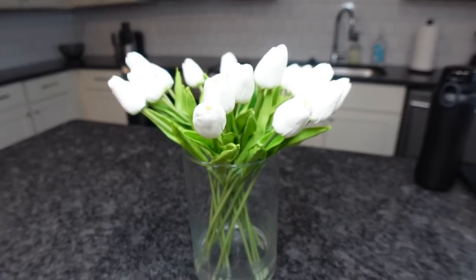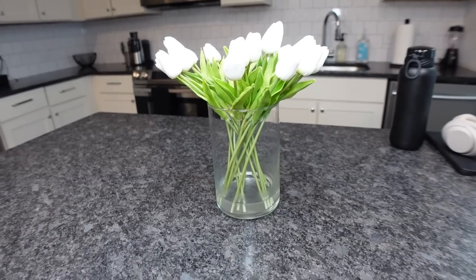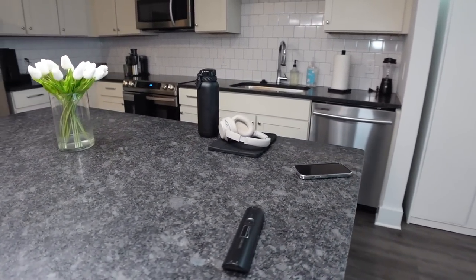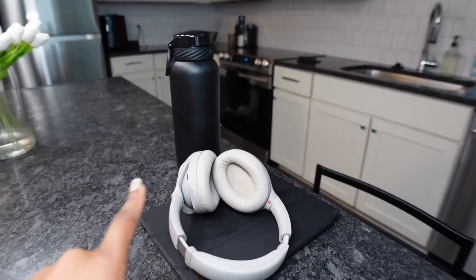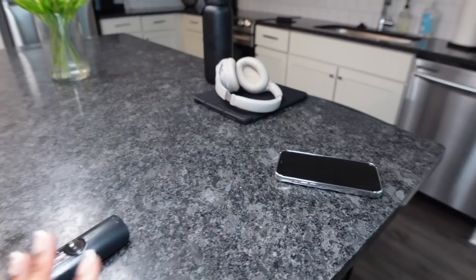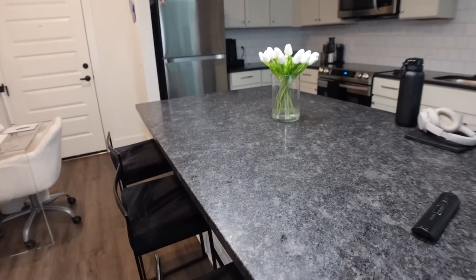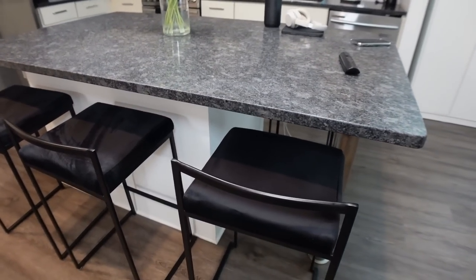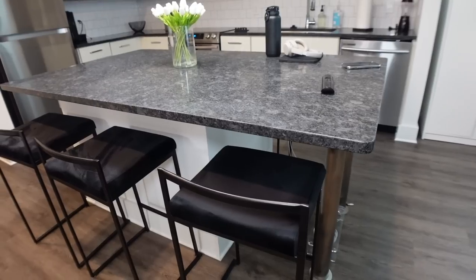One thing I love about my apartment is my huge island. On top of my island I just have artificial tulips that I really really like — I'll have a link in my Amazon storefront — as well as this glass vase that I absolutely love. I usually try to keep this as clean as possible. Up here I usually just have the minimum: my iPad, my headphones, a water bottle, my phone, and remote. It's just a really huge island that I like to cook on, chill, and eat at.